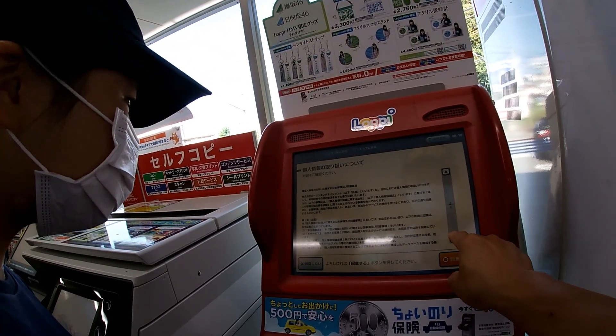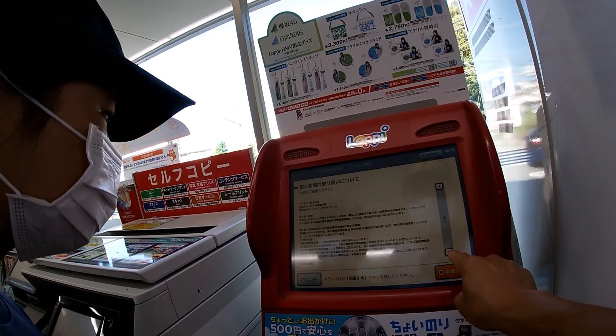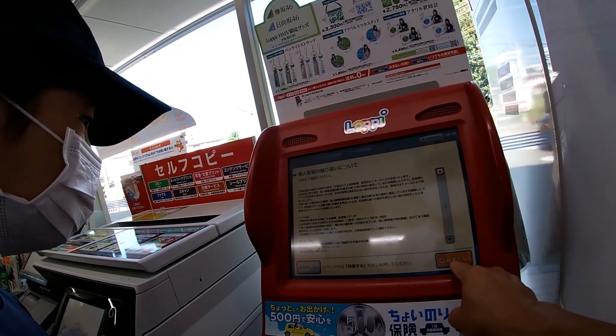If you want, you can read the terms in Japanese. If not, press the button to the right. Most people don't — like me. So bla bla bla. If you don't agree, press that. If you agree, do isuru, press this one.